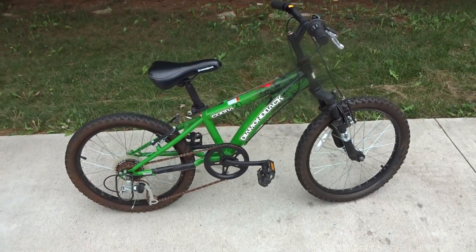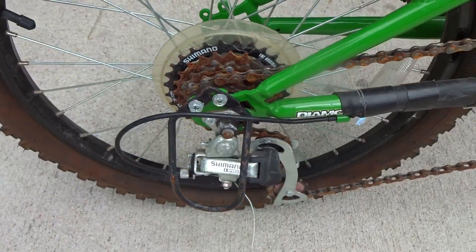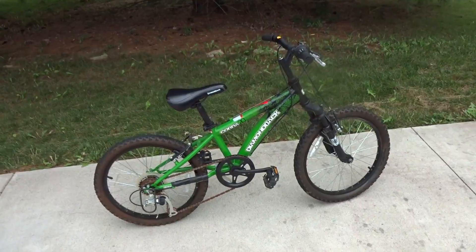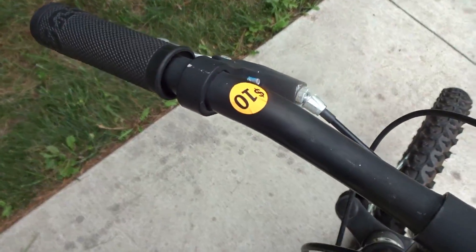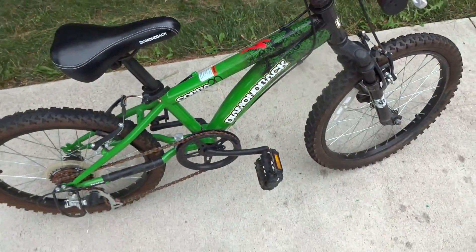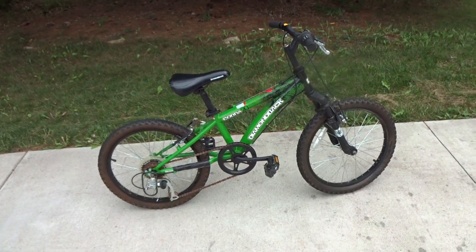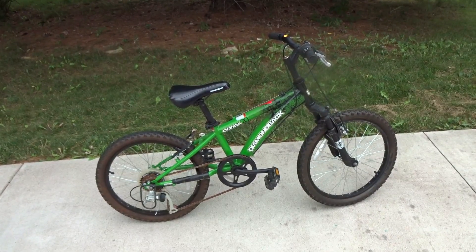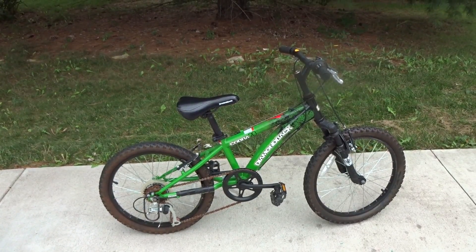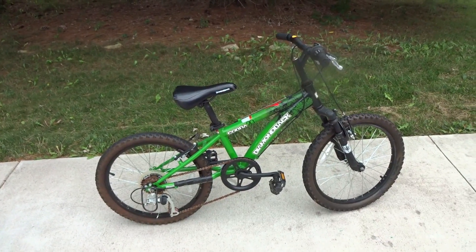I almost completely forgot — I also bought a local item: a kid's Diamond Back bike for $10. It's not in the greatest condition — some rust, the chain's rusty, the front brake needs adjustment, and it needs air in the tires. But it's a Diamond Back with a six-speed gear shift, and I've done decent with kids' bikes. Depending on the rust, I think I can get about $35 for it — maybe $25 profit.